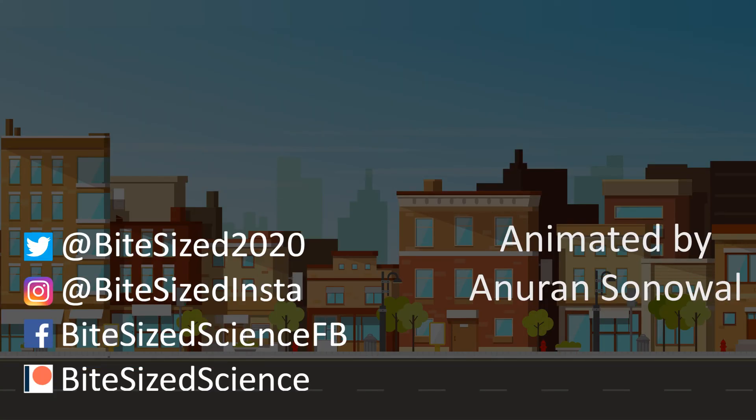We'll be back with more videos that make learning fun and easy. And if you'd like us to cover a certain topic, please let us know in the comments — we'll surely try to make that video for you. Please like, share, and subscribe. And if you really like our work and would like to see more videos, consider supporting us on Patreon. Till next time, stay safe.